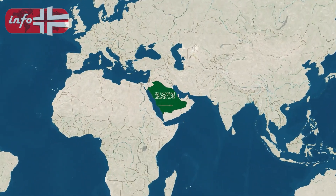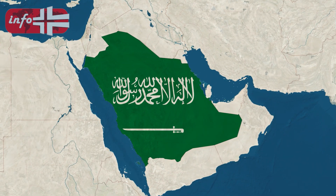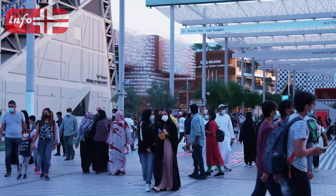The country of Saudi Arabia can be seen on this map. Saudi Arabia has a land size of 2.14 million square kilometers, which is nearly the same as Western Europe, making it the 14th largest nation in the world.